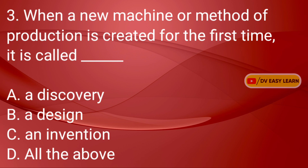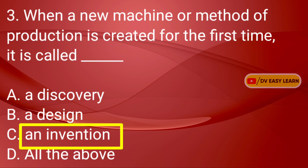Question No. 3: When a new machine or method of production is created for the first time, it is called dash. Correct answer: An invention.